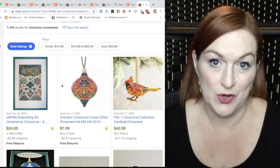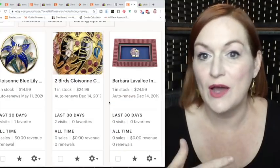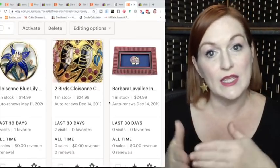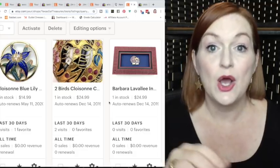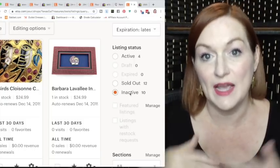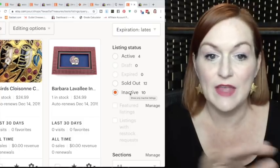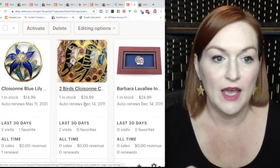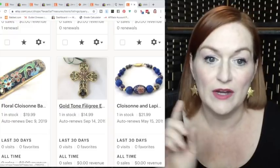The first thing is cloisonné Christmas ornaments. I'll share some I've sold over the years and then show some recent eBay solds. I did a search for cloisonné in my Etsy store because on eBay sales roll off after 90 days, but on Etsy they keep a record of all sold and inactive items. Inactive means it sold on eBay. This cloisonné Christmas ornament sold for $24.99.